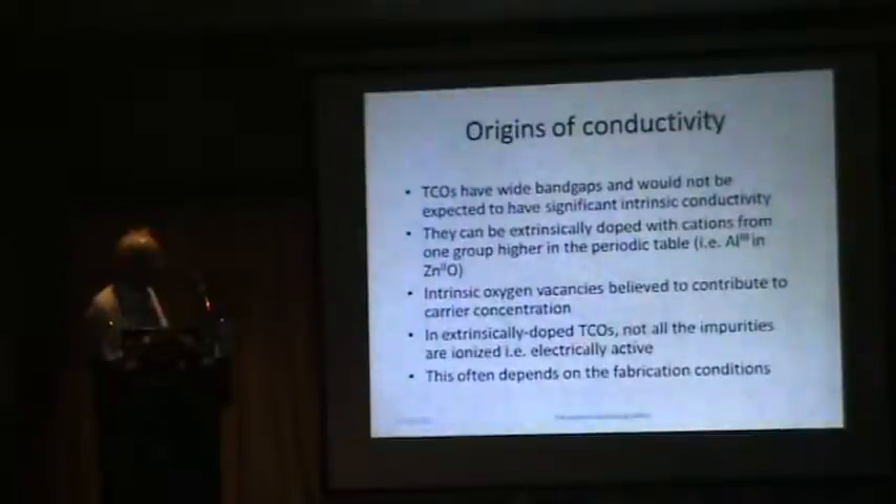In extrinsically doped TCOs, not all of the impurities are ionized — not all of them are electrically active. Some remain neutral. If you deliberately add an impurity that isn't donating additional carriers, it can still lead to scattering of electrons. So if you're going to add impurities, make sure that they are ionized; otherwise you'll simply harm the properties of the TCO.